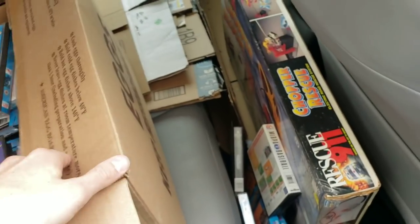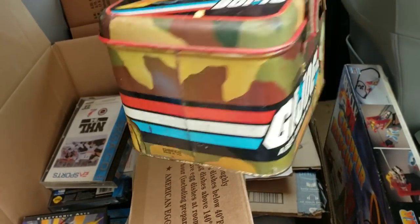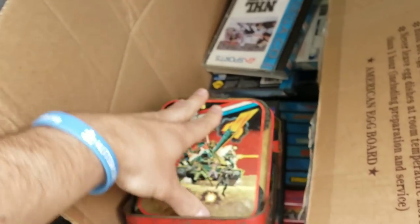Guys, I can't tell you how pumped I am about this lot of games — $150 for everything I showed you, insane. And to top it all off we've got this cool GI Joe tin, vintage — the date on it was 1982 Hasbro GI Joe. Love the old artwork and it's in decent shape considering kids like to destroy stuff.